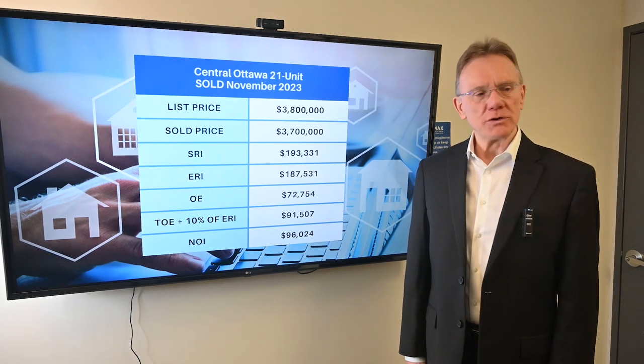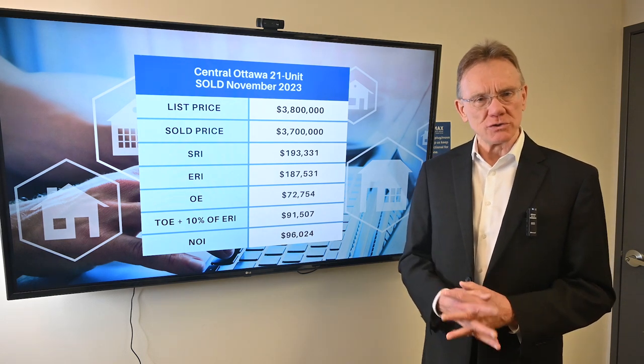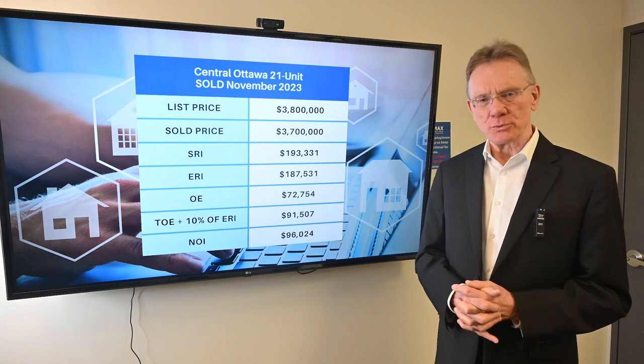Hello, Patrick Walchuk here, and we're going to be doing a financial analysis on a 21-unit building that sold in Central Ottawa in the month of November 2023.